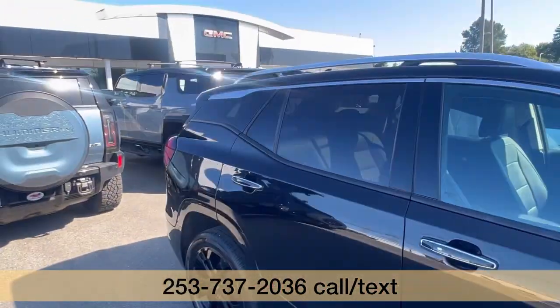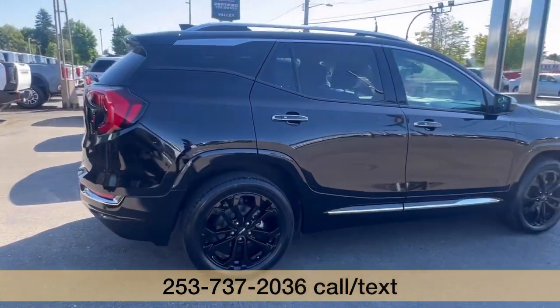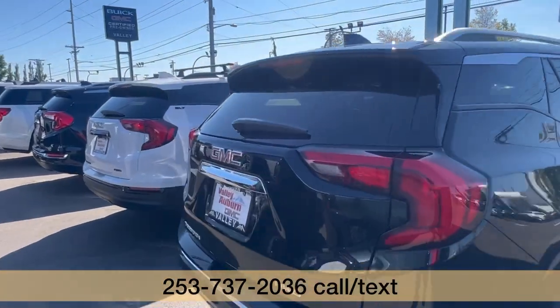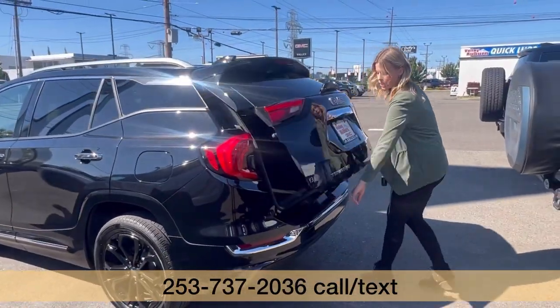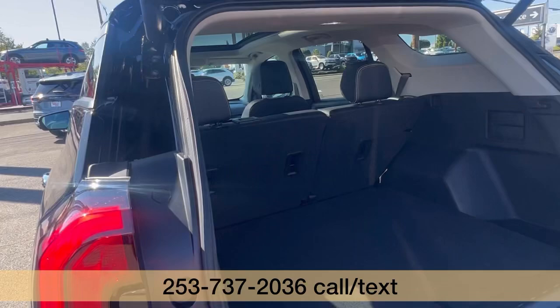It is fully loaded, has about 36,000 miles on it. One previous owner, clean Carfax. It was actually bought and then traded back in with us here. All of its service has been done here as well.